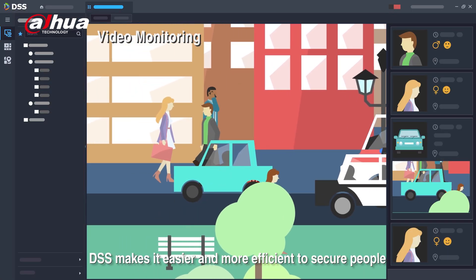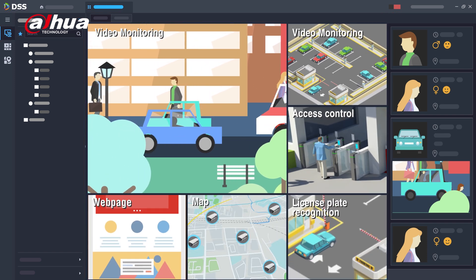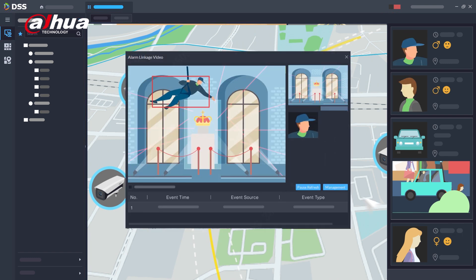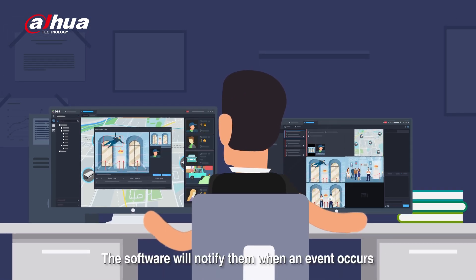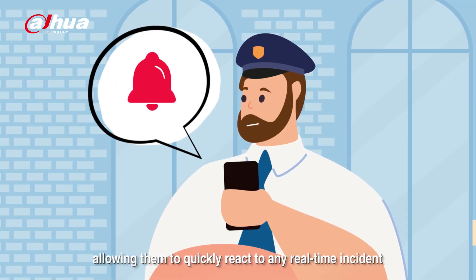DSS makes it easier and more efficient to secure people, buildings, and other assets. DSS can help operators achieve a safe work environment. The software will notify them when an event occurs, allowing them to quickly react to any real-time incident.